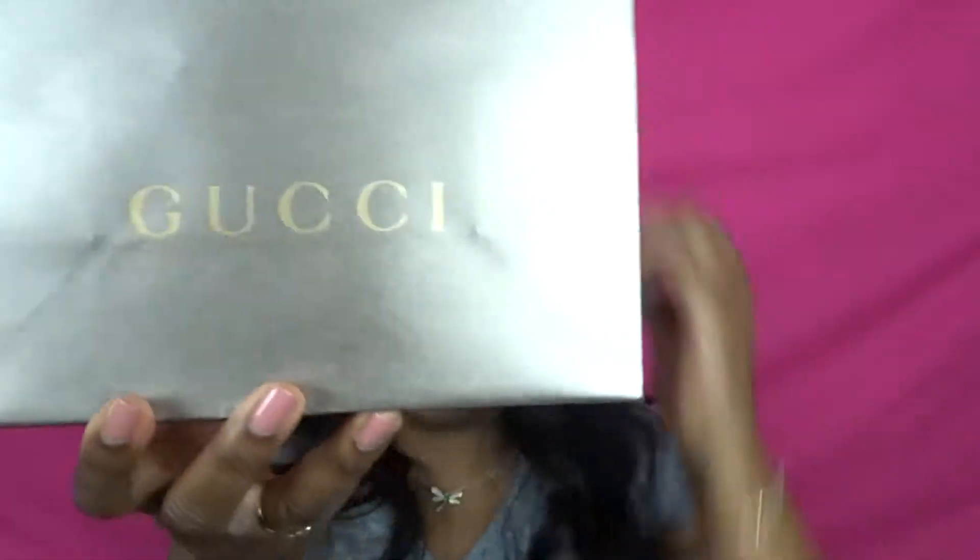It's a Gucci unboxing! This is a little something something I picked up from Gucci today. So if you're interested in this video, just keep watching.